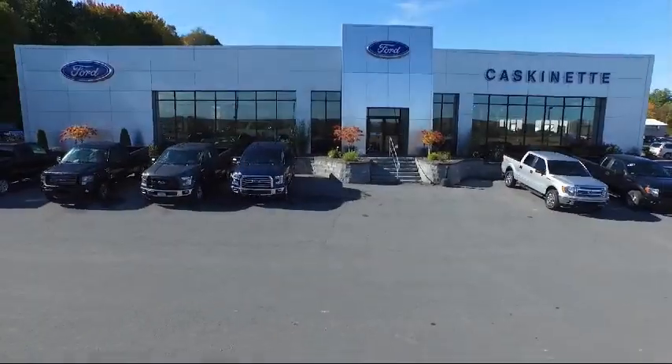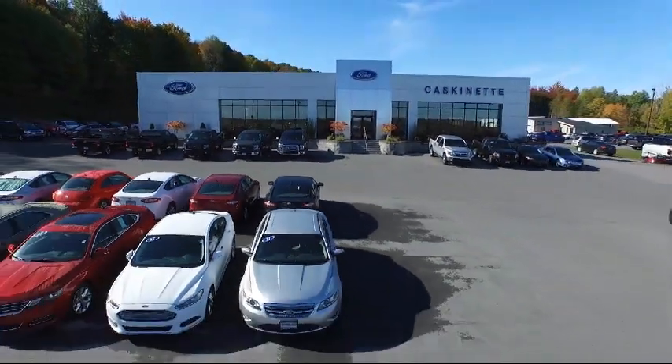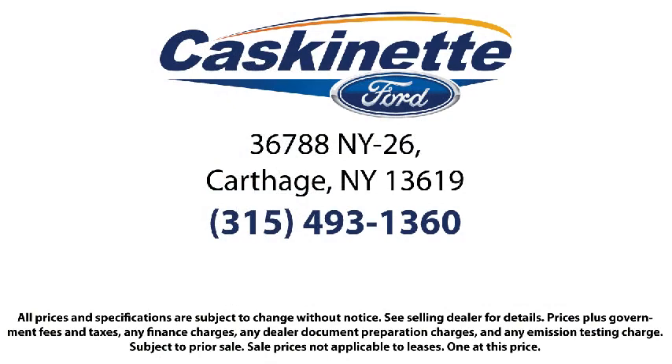We invite everyone to experience the Cascanet Ford difference, so come see us today. We're located at 36788 State Route 26 in Carthage. We'll see you next time!